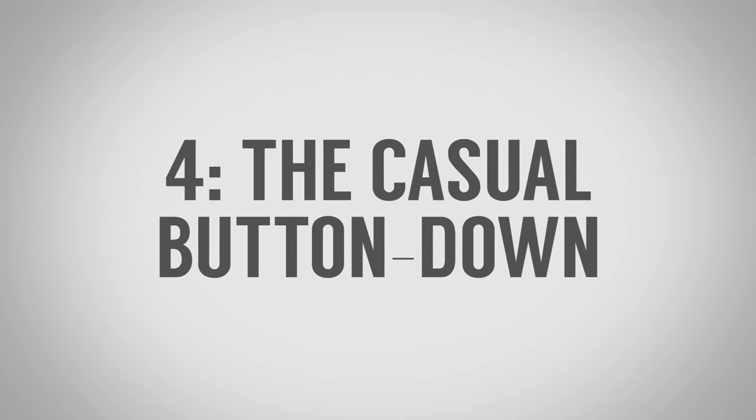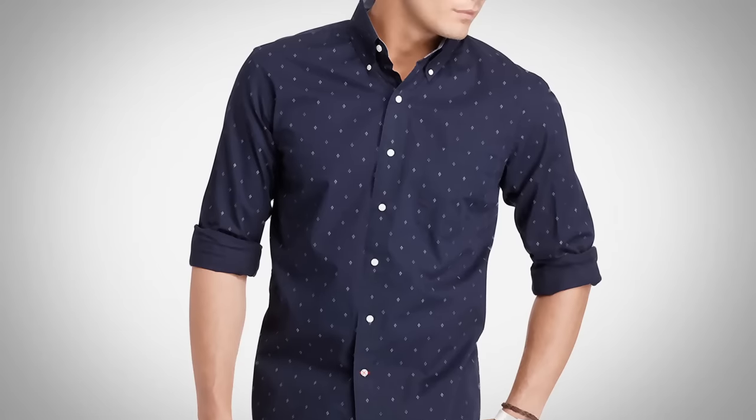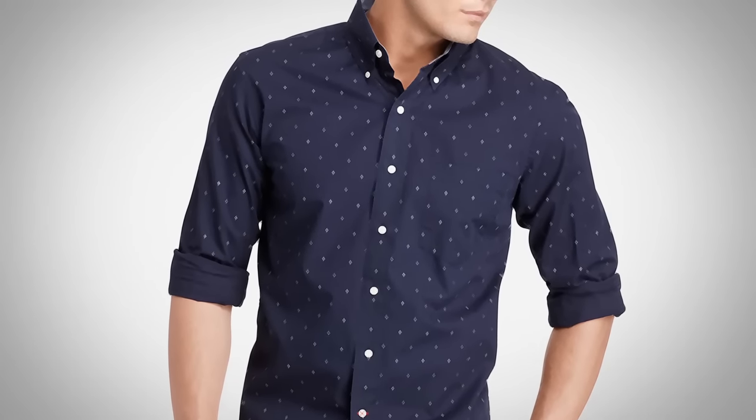Essential shirt number four: the casual button-down. Of all the shirts I'm going to talk about, I think this one should make up the majority of your shirt wardrobe because it's so versatile. There are so many options — so many ways you can take this shirt — whether it be the color, the patterns, or the style details. You just have to get creative.